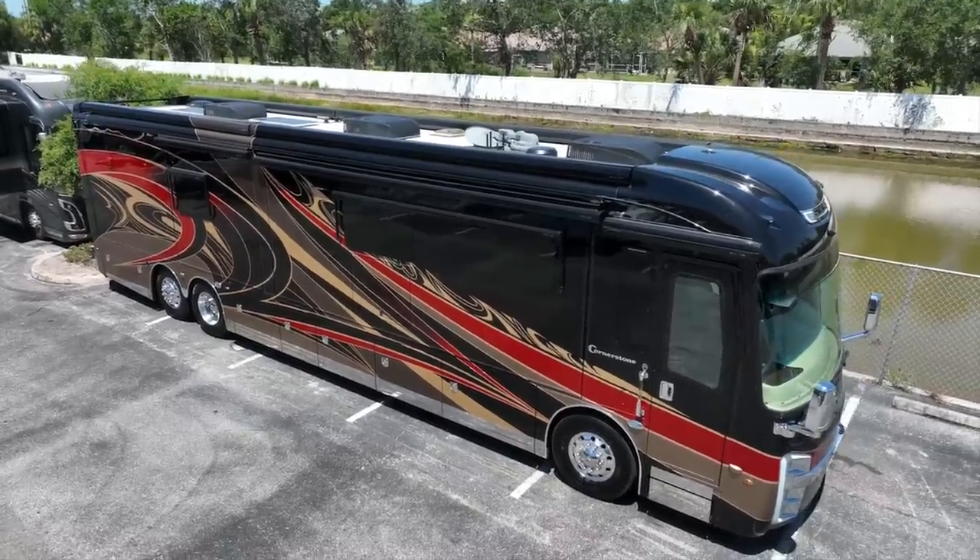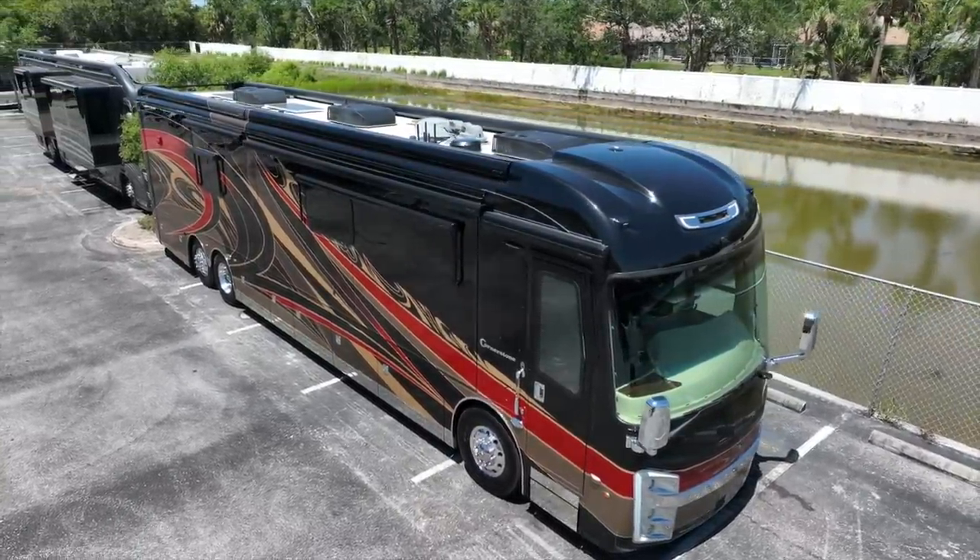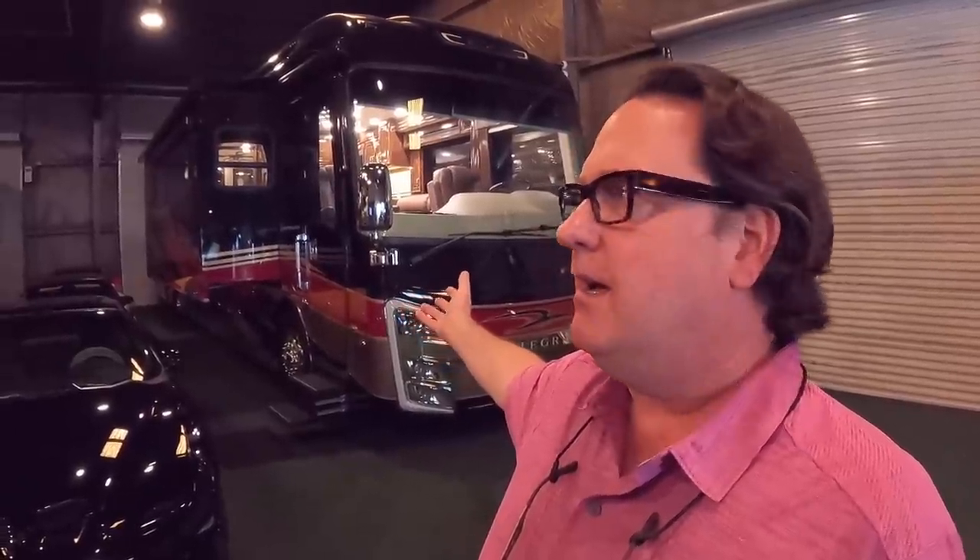We've got some really choice stuff available. 2020 Integra Cornerstone 45A, low miles — right around 13,000 to 18,000 miles on it — at $522,222. I don't think there's another pre-owned 2020 on the market in a bath and a half.